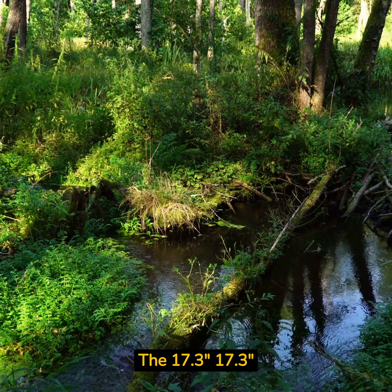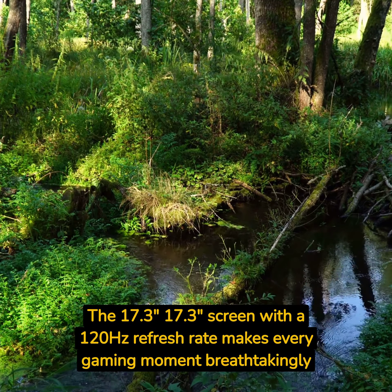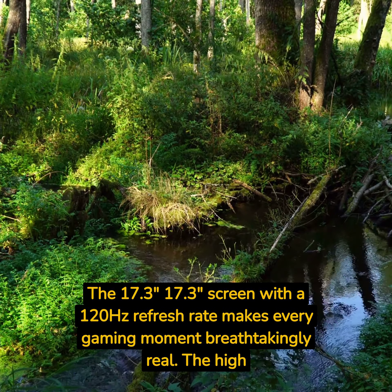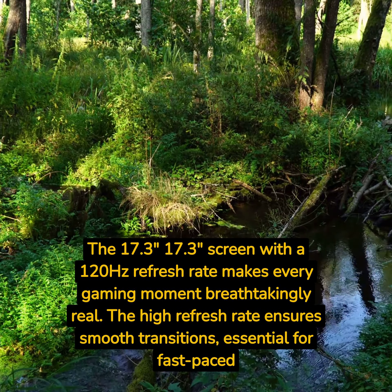The 17.3-inch screen with a 120Hz refresh rate makes every gaming moment breathtakingly real. The high refresh rate ensures smooth transitions, essential for fast-paced gaming.